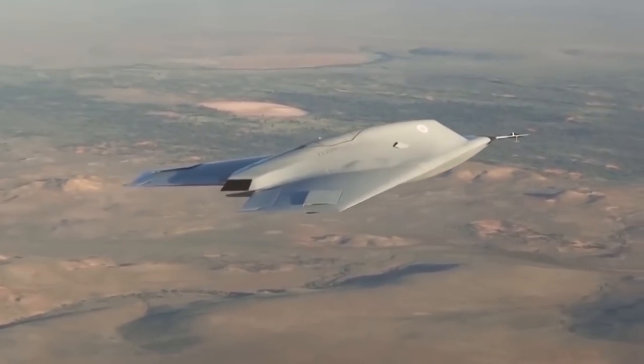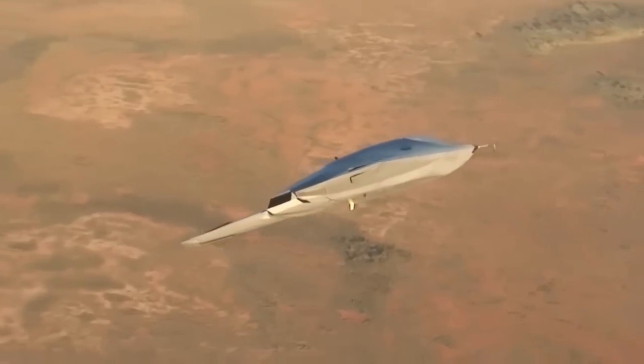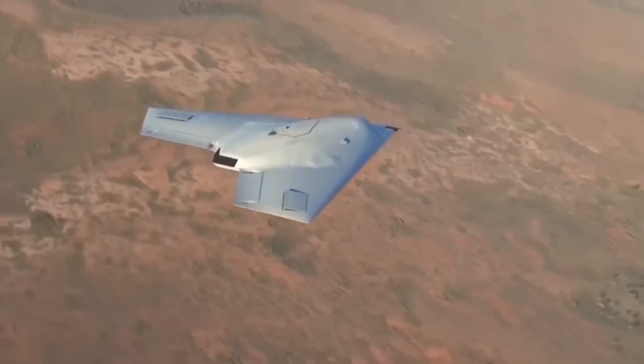The Taranis, named for the Celtic God of Thunder, is part of a plan to design an unmanned aircraft that is capable of surveillance, targeting, intelligence gathering, deterrence, and strikes in hostile territory. Sounds dangerous.